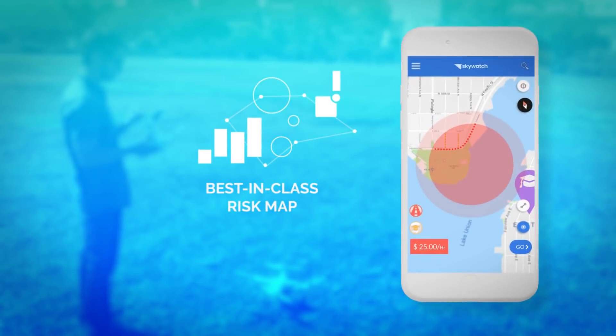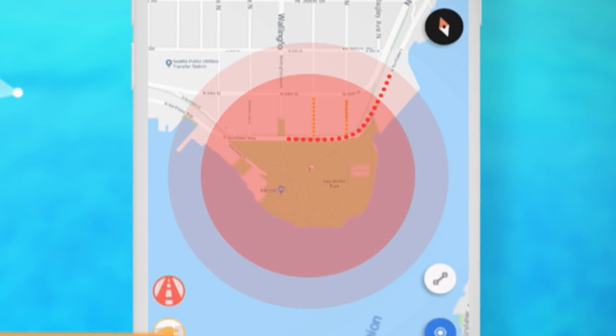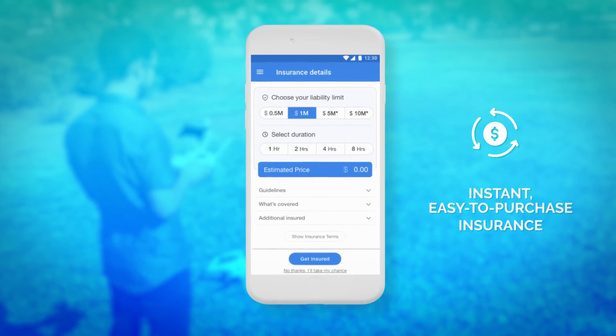The first thing you'll see is our hazards map — this is the best-in-class risk map and provides you awareness and insights about ground hazards and aerial hazards such as airspaces and helipads. You can decide where you want to fly. You can either choose the regular circular area — we support different circle sizes — or you can use our fully customizable polygon feature, which enables even better precision in selecting exactly where you want to fly, whether it's a specific park, location, or neighborhood. Then you select your liability limit, your duration, and you're good to go.